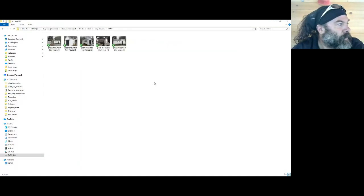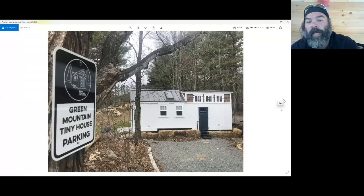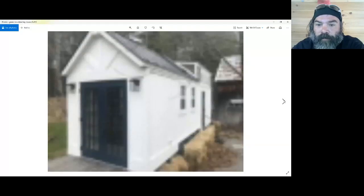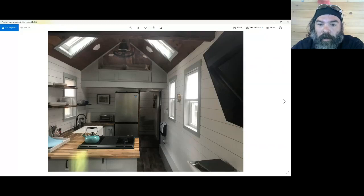This one is also on the property, but I did not build it — my company did not build this, but it is one of our rentals. You can also Google 'Green Mountain tiny house' and it'll come right up — it's also on Airbnb. Here's the inside. Take a look at these stairs — they're very well done with a curve, they swoop and spin right around, and each stair has a drawer that pulls out. A lot of work went into that.